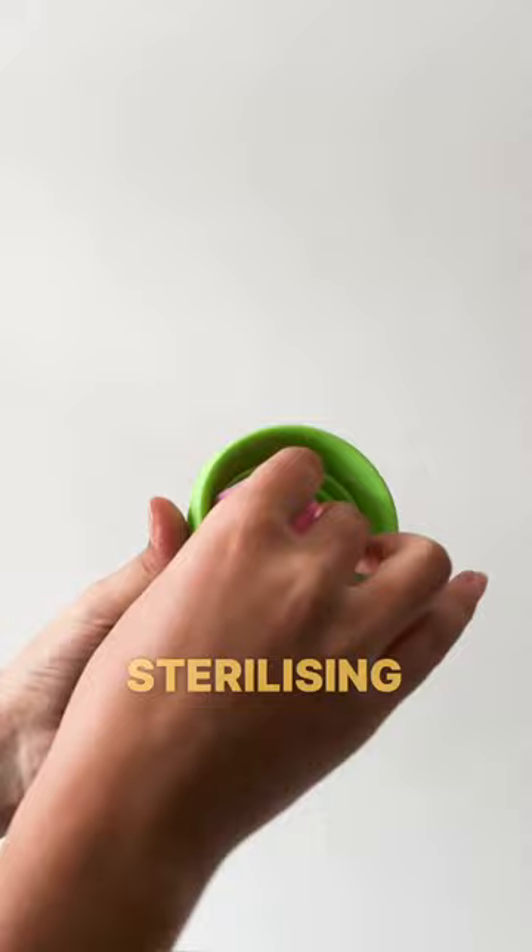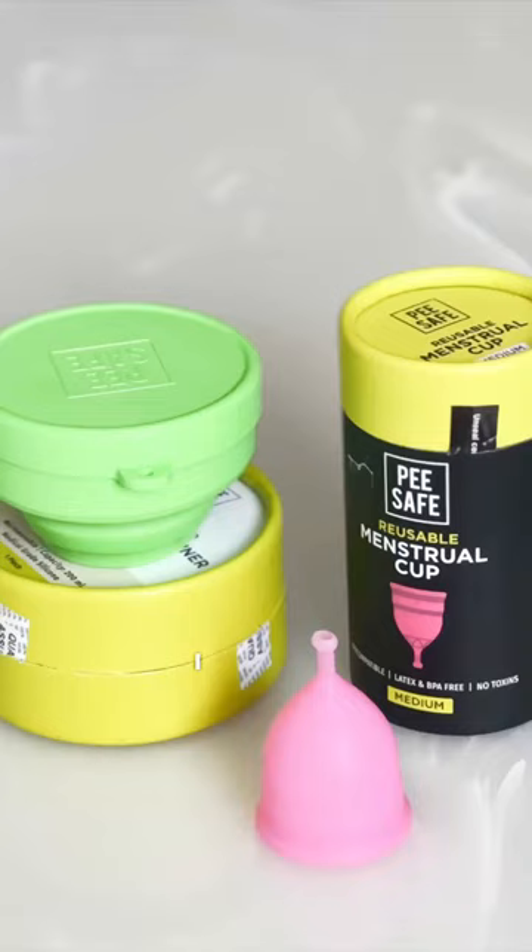This cup sterilizing container sterilizes your cup on the go. The best part, it fits in my smallest pack. I definitely recommend you to try them out.